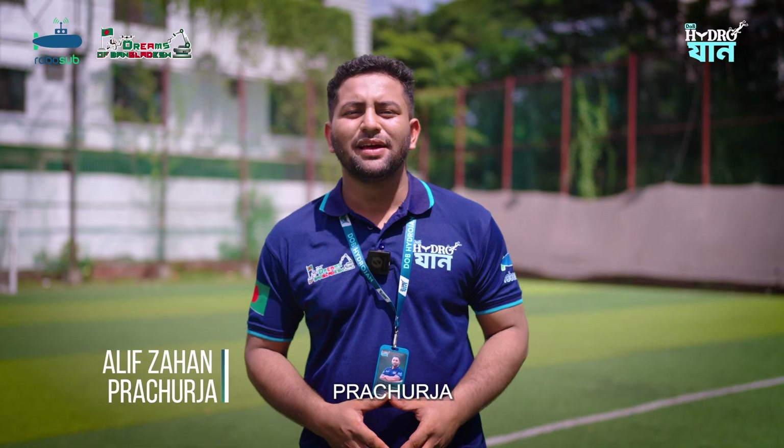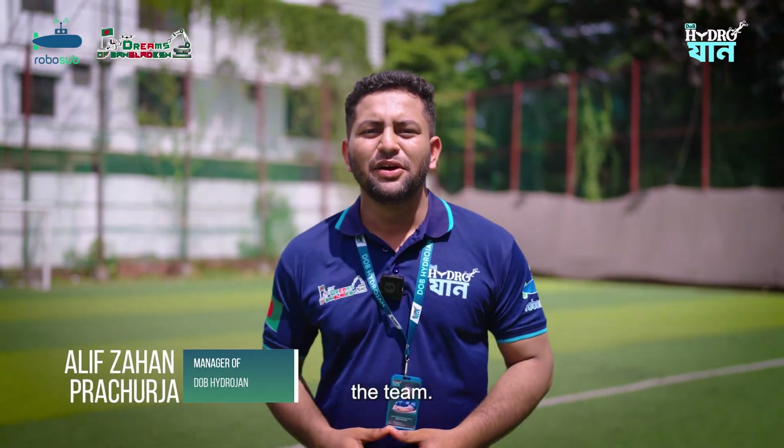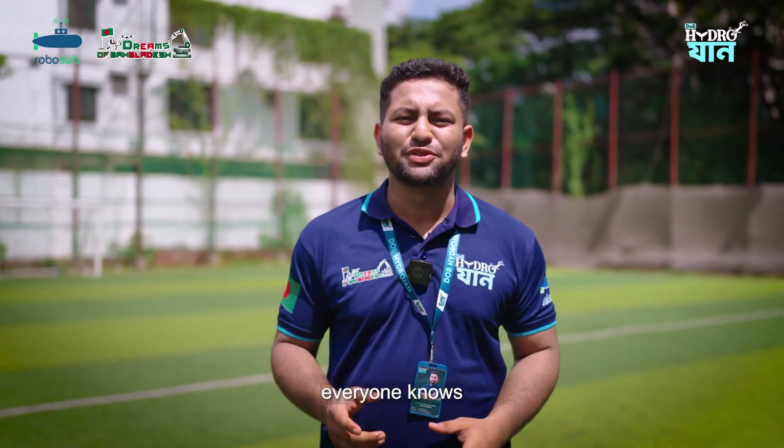Hey, this is Flash Ultra. I manage the workflow of the team — from scheduling late night tests to tracking the parts orders. I ensure everyone knows what's next.